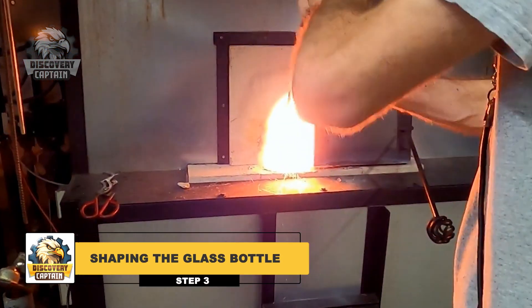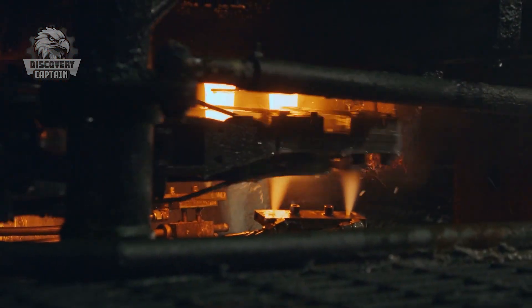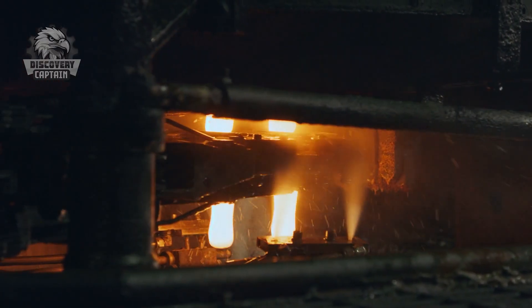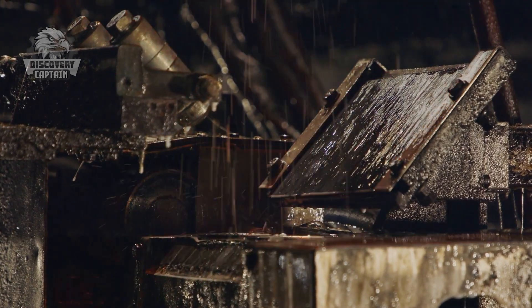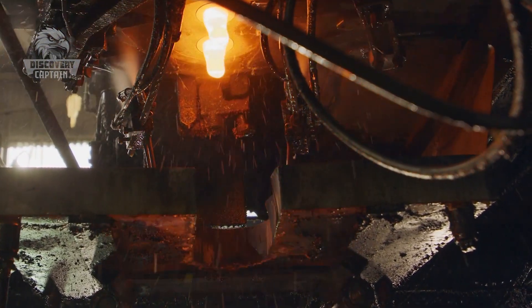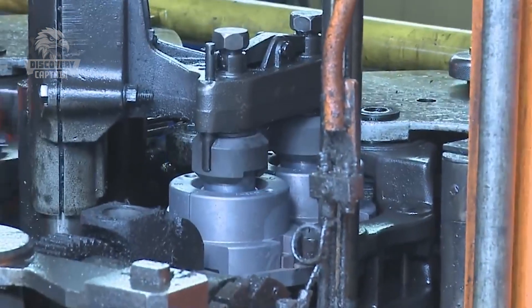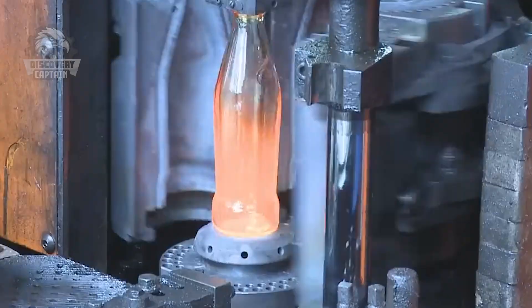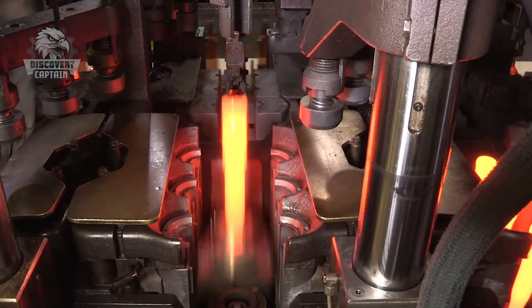Once the glass reaches a molten state, it's ready for shaping. Sharp steel blades cut through the molten glass, dividing it into uniform masses. These masses are then meticulously deposited into molds below, which require precise timing and accuracy. Initially the glass is shaped in the first mold, forming the distinctive bottom of the bottle — a critical step ensuring the bottle's stability and structural soundness.